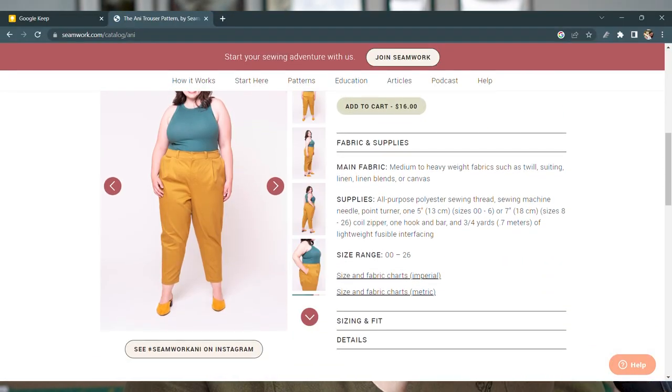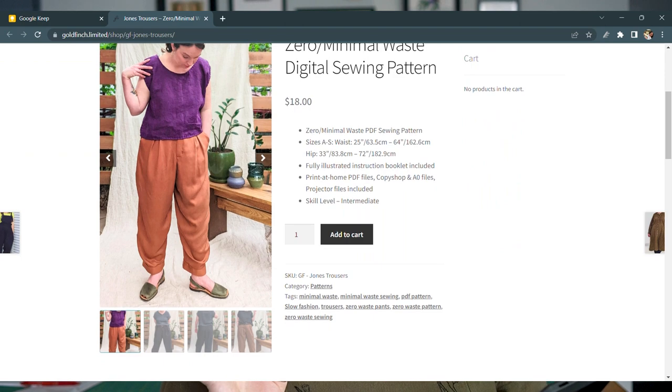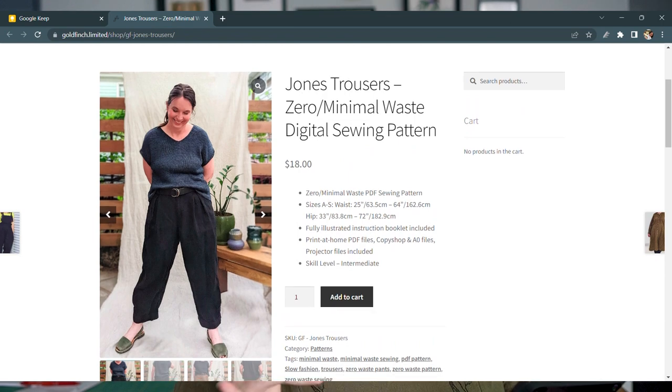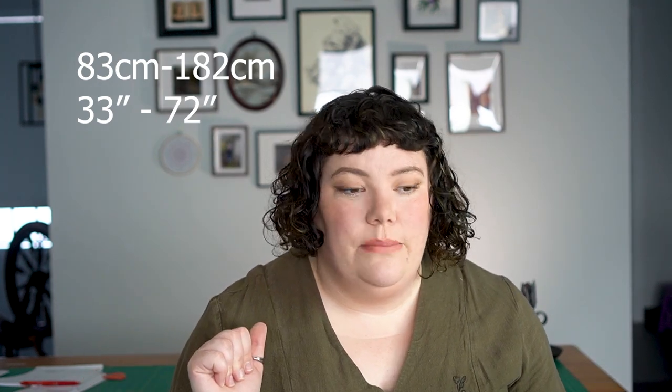For pants, the most important pair is a pleated-front pant that tapers toward the ankle. The one I went with is from Goldfinch Textile Studio — it's a zero-to-minimal-waist PDF sewing pattern, which I love. Hip measurements start at 33 inches and go up to 72 inches, or 83 up to 182 centimeters. It has a double pleat at the front and can be made in lightweight all the way through to heavyweight fabric, which is really fantastic.